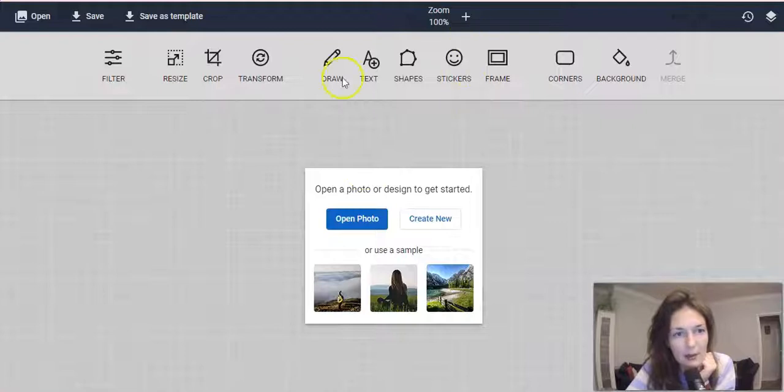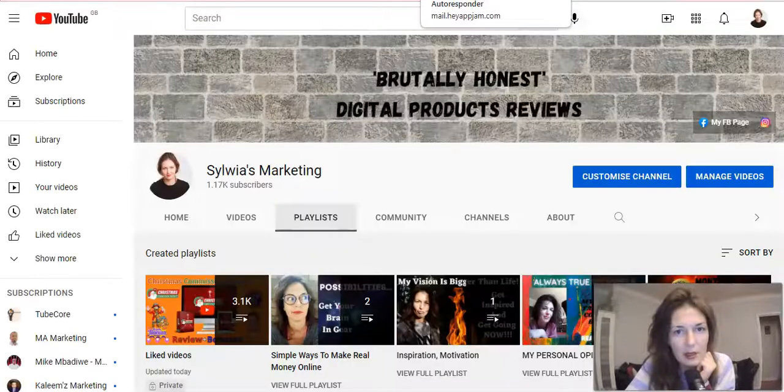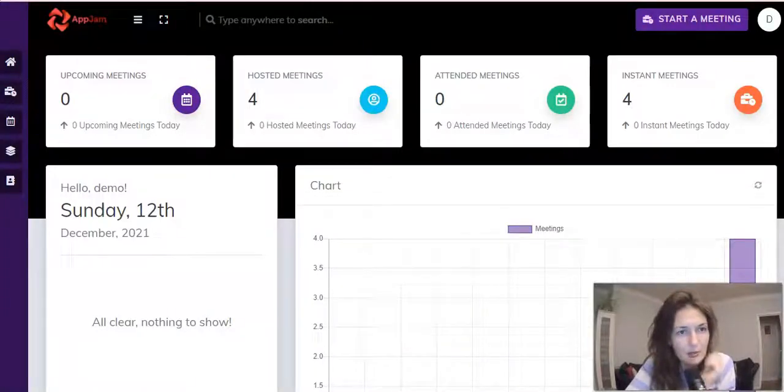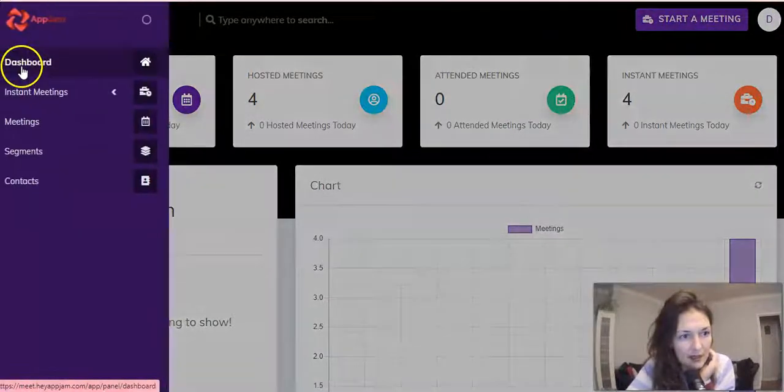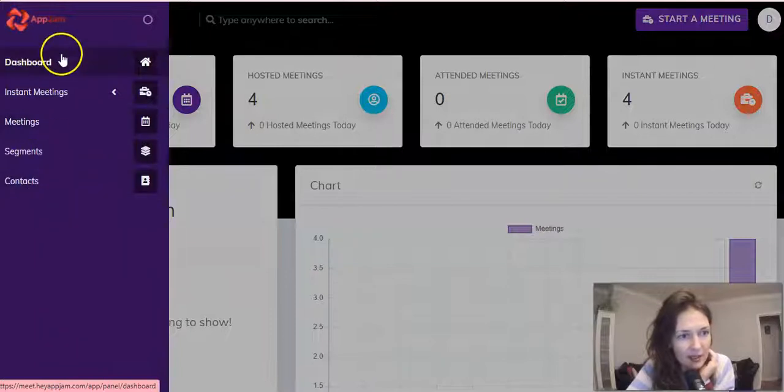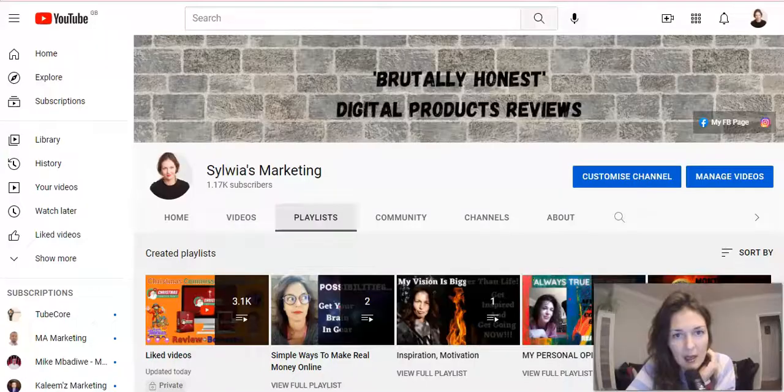This is for the webinar — for hosting webinars. You just start a meeting here and you have all of the settings here on the left-hand side.